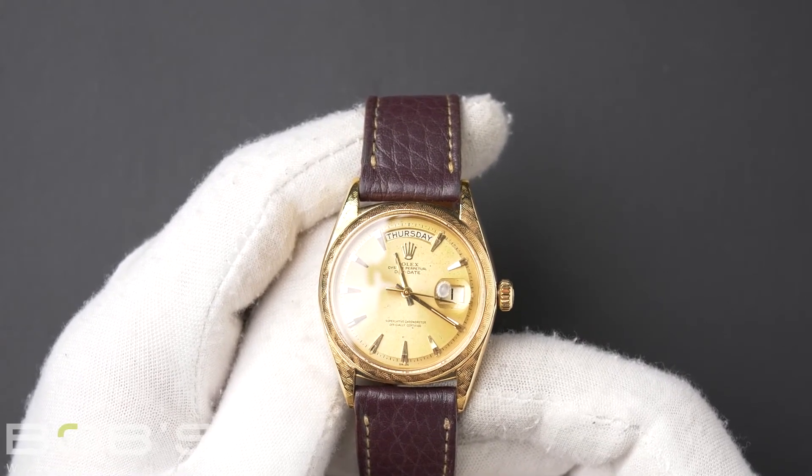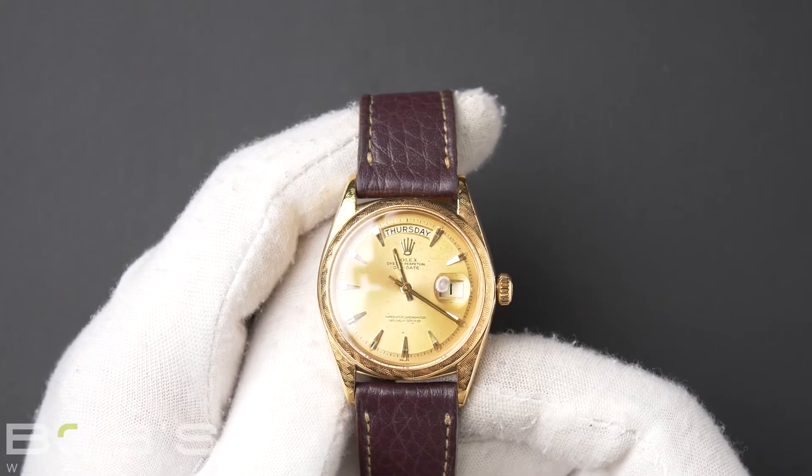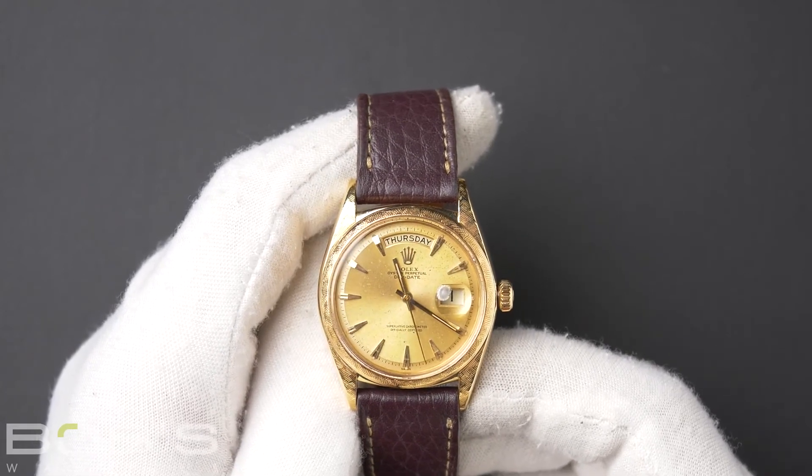This Day-Date comes with a Bob's presentation box, a certificate of authenticity, and a warranty card. As all watches we sell, this watch comes with a 3-day satisfaction guarantee and a 1-year warranty.